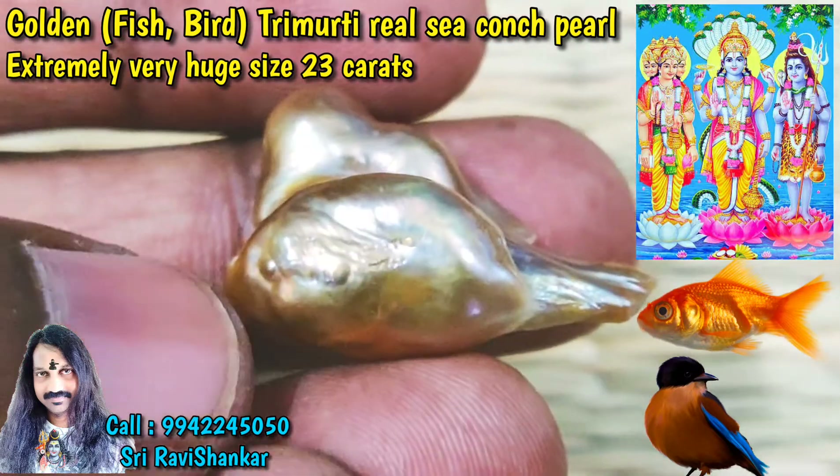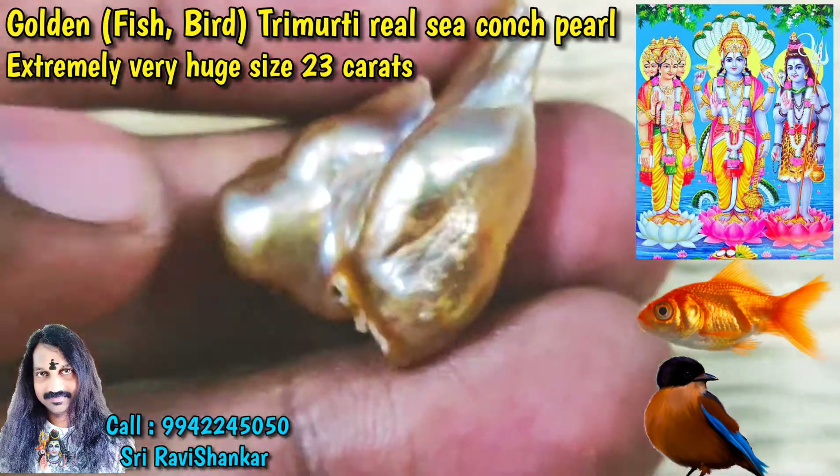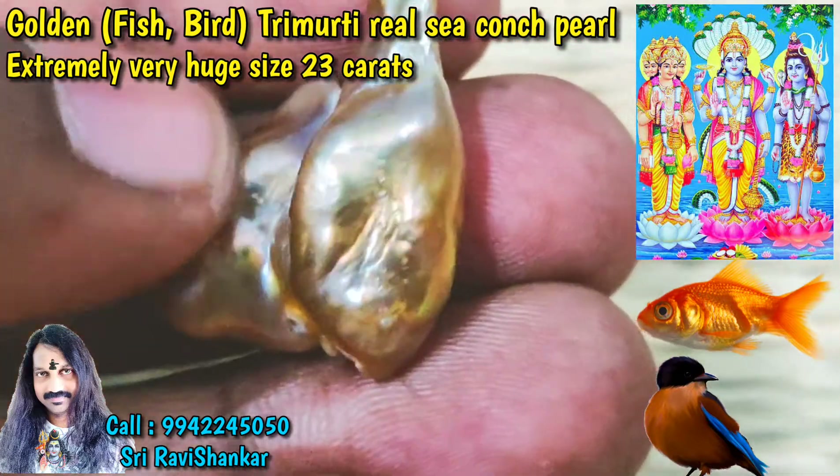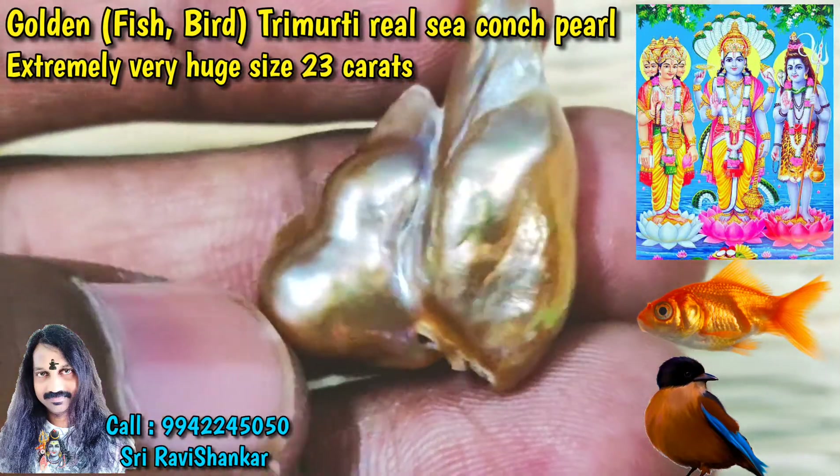It is 23 carats in size and is also called 3 jodipal, because 3 pearls join naturally: 1, 2, 3 — Lord Brahma, Lord Vishnu, Lord Shiva — 3 pearls joined naturally.